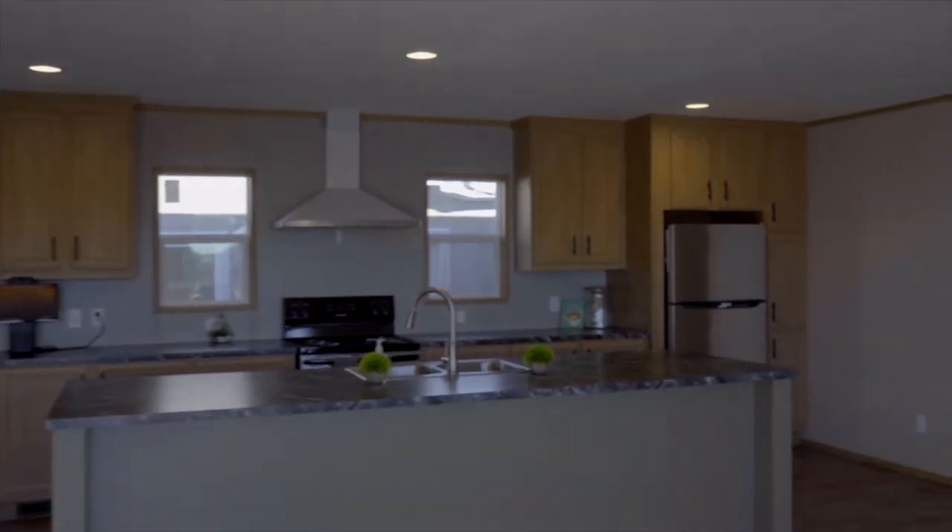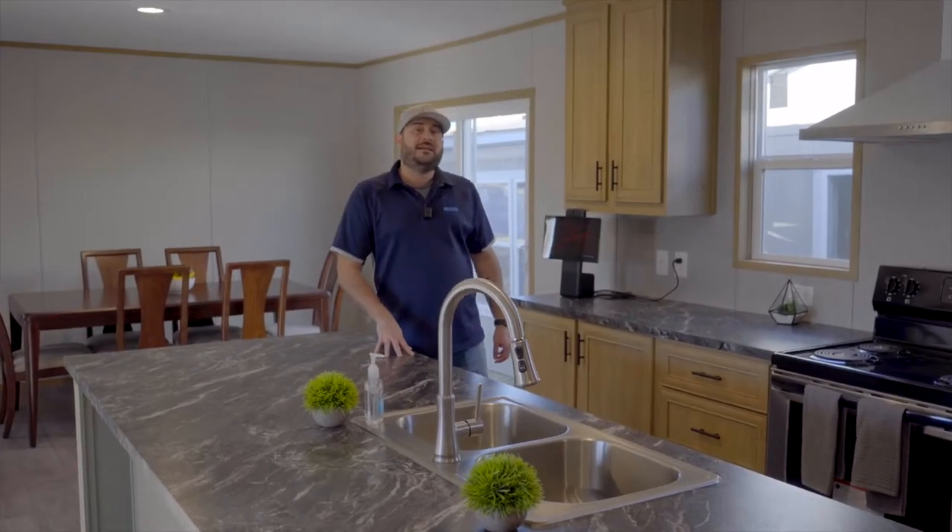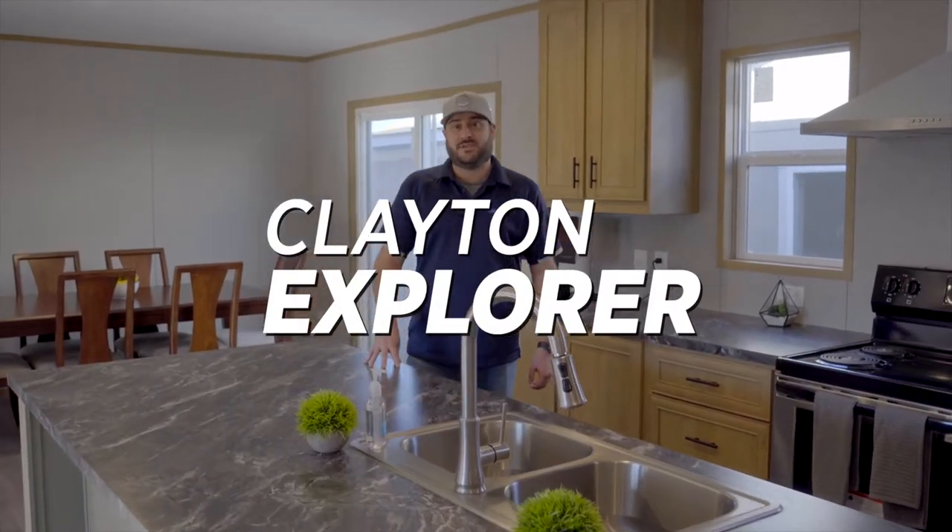Hey guys, welcome to the Explorer. Come on in. This is the Clayton Explorer from the Epic series.